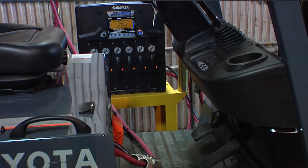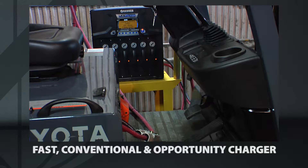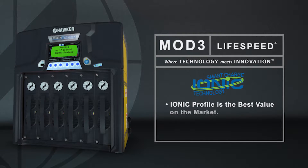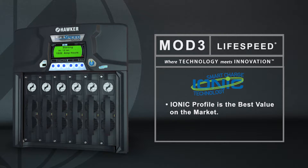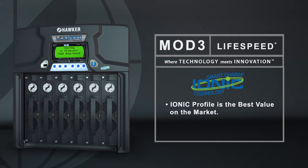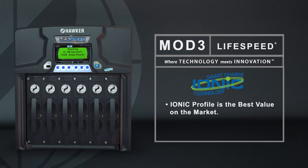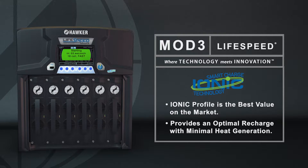In addition to the fast charging profile, the LifeSpeed Mod 3 can be programmed as either a conventional or opportunity charger. Hawker's patented ionic profile is the best value on the market for conventional charging in most applications. Ionic charging utilizes periodic pulses of current to determine the battery's true capacity and state of charge. Like the fast charging profile, the ionic profile provides an optimal recharge with minimal heat generation.